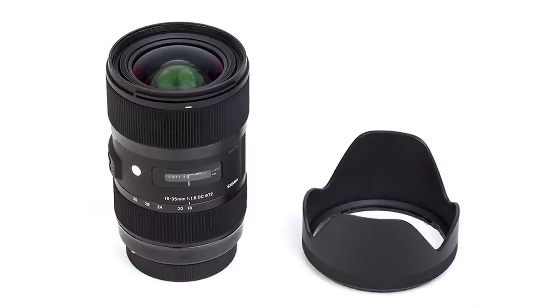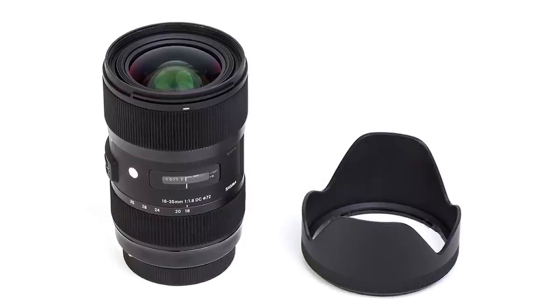Yeah, that is absolutely true. They surprised us when they came out with their first Art lens, which I think was the 18-35, and that was a 1.8 constant aperture. That surprised everyone, because a zoom lens with an aperture less than 2.8 is unheard of. Well, and then there's the rumored 24-70 F2 full frame. I think it's F2 — I would buy that as soon as it came out. If that was out right now I would have that lens. Absolutely incredible what they're doing.